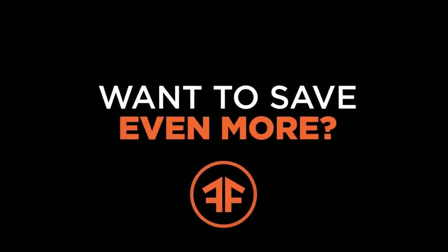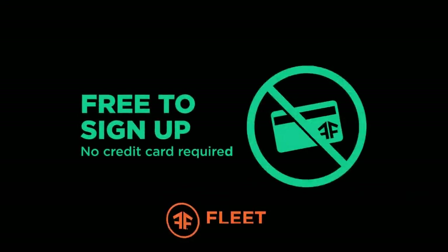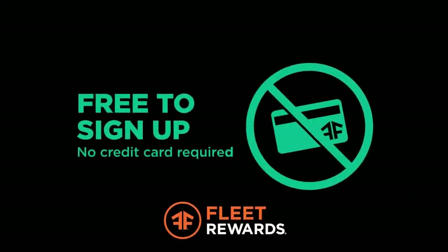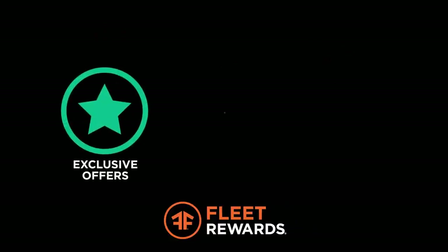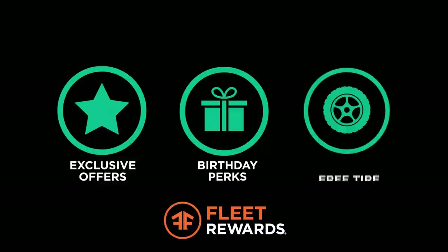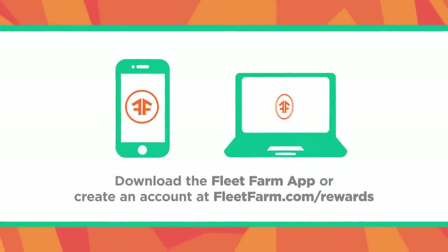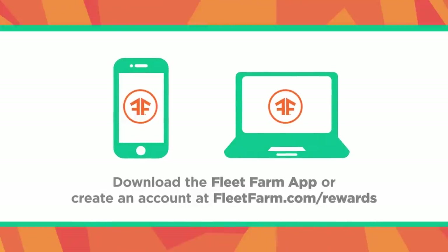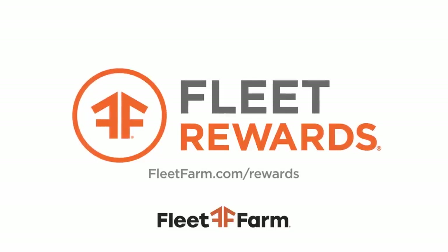Want to save even more at Fleet Farm? Now you can with Fleet Rewards — it's free to sign up and no credit card is required. Earn points every time you shop, plus get exclusive member offers, birthday and anniversary perks, free tire rotations, and more. Download the Fleet Farm app or create an account at fleetfarm.com/rewards to start earning points today. Fleet Farm — proudly serving the Midwest since 1955.